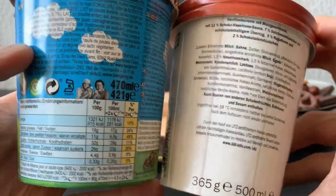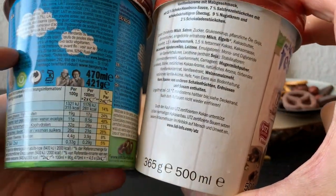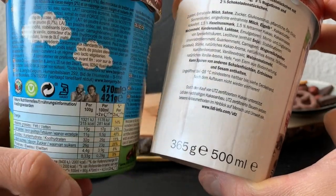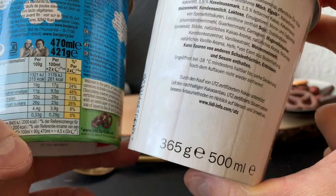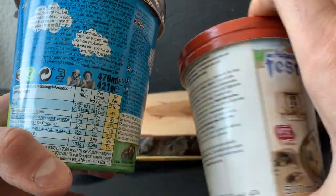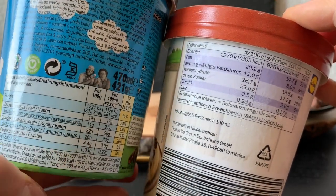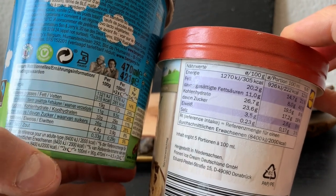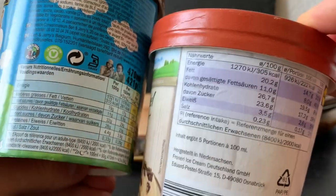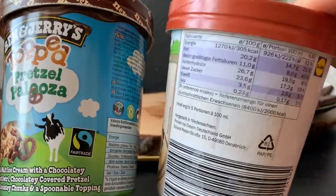Let's get into the details of macros and weight. Ben & Jerry's has a volume of one pint, which is 470 milliliters; the European Lidl version is 500 milliliters. Interestingly, the grams differ: Ben & Jerry's weighed 421 grams due to its dense consistency, while the Lidl one is more airy at only 375 grams for the same volume. For macros per 100g: Ben & Jerry's has 315 calories vs 305 for Lidl, 19g vs 20g fat, 32g vs 26.7g carbs, and 4.4g vs 3.5g protein. Lidl also has less salt, which I find is good.